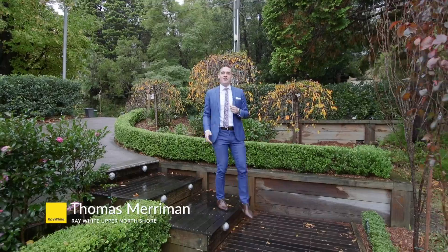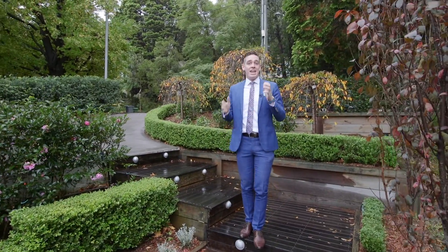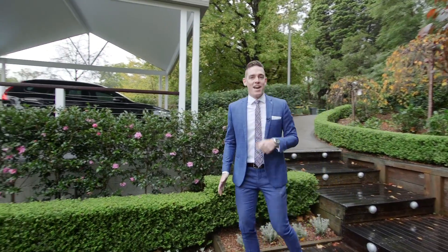Gloucester Avenue is a tight-knit family enclave in West Pymble with a real sense of community, and number 31 is arguably the best house on the market in West Pymble right now.